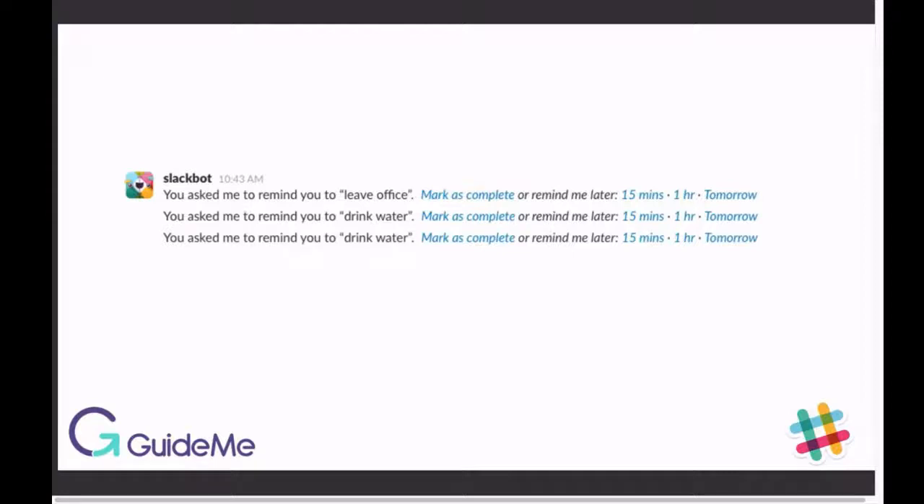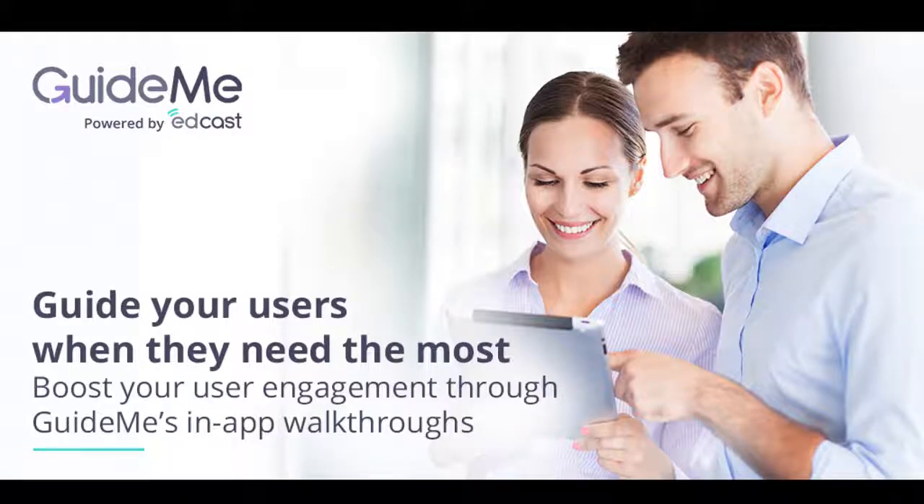To dismiss reminders, simply mark them as complete. Try /remind today — you will love it. To download this video or create your own free tours, please visit guideme.io.